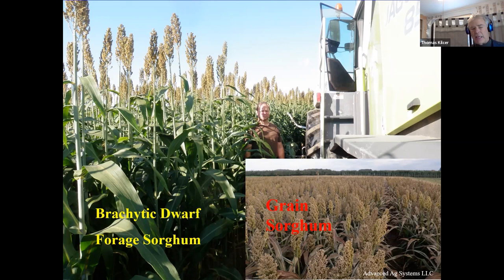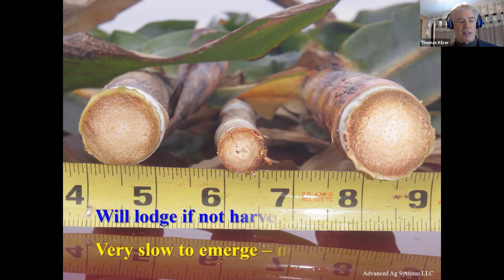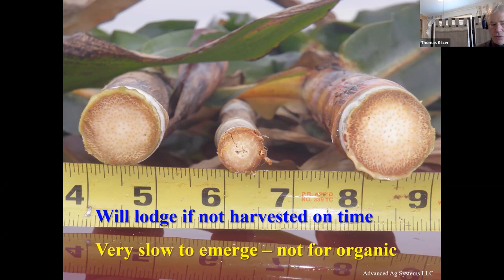A true dwarf is grain sorghum, which might get to be chest high. The brachytic dwarf gets twice as high by shortening the internodes. Here are two pictures: the ones on the right and left are brachytic dwarfs; the one in the middle is the standard genetic sorghum at about 11 feet tall — that center piece goes down while the sides tend to stand. If you harvest on time, it's critical — we took a brachytic dwarf to early soft dough stage and then let it go a week later, and we had about 40% lodging.